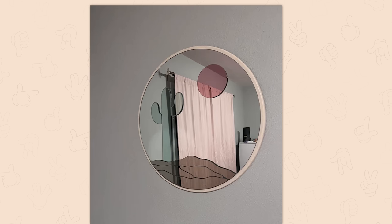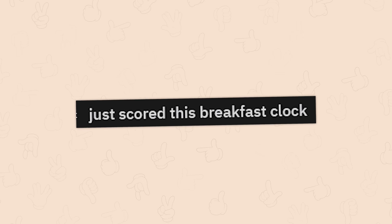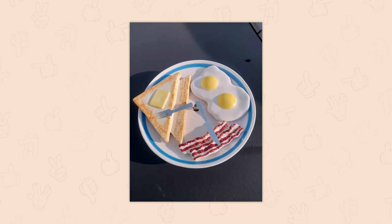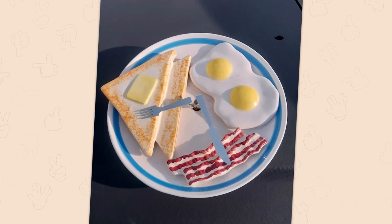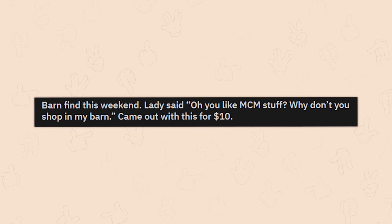A gorgeous desert scene mirror — oh my god, that's really cool. I'm not the type of person to hang up mirrors because I despise myself, but that's really neat. Just scored this breakfast clock — that's a clock. What the hell? Not that it's really realistic looking, but it's so fun.